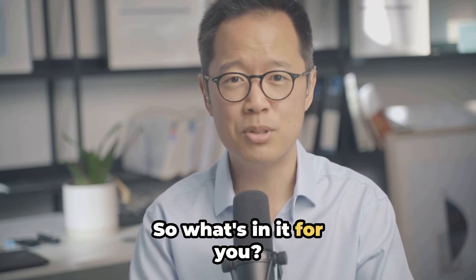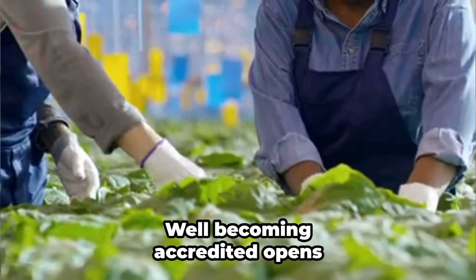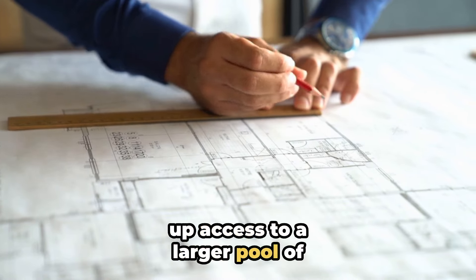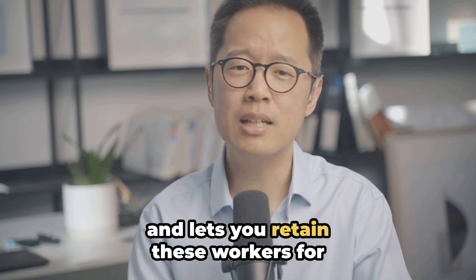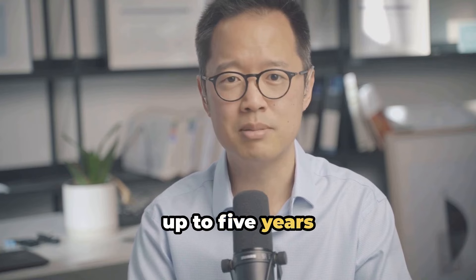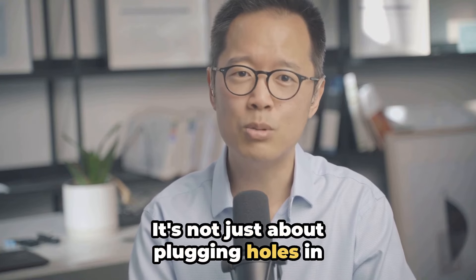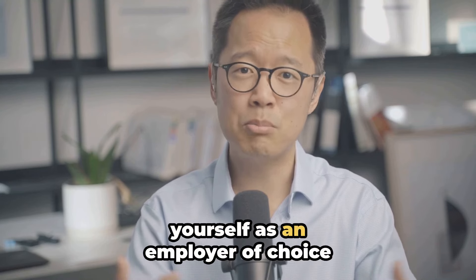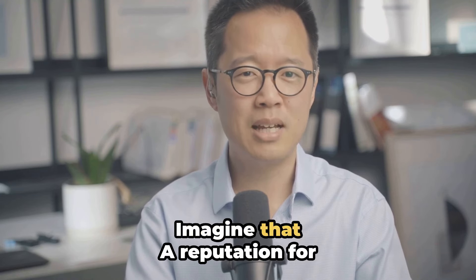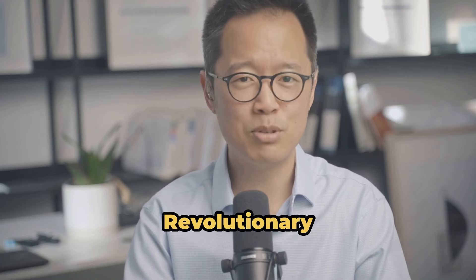So what's in it for you? Well, becoming accredited opens up access to a larger pool of skilled workers, makes the visa application process smoother, and lets you retain these workers for up to five years. It's not just about plugging holes in your workforce — it's about positioning yourself as an employer of choice. Imagine that: a reputation for ethical hiring practices. Revolutionary.